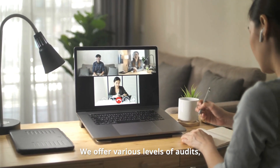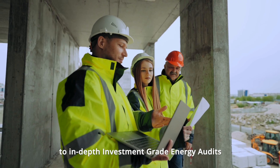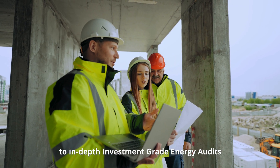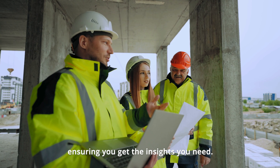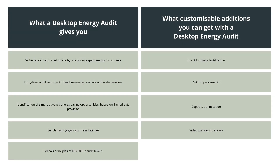We offer various levels of audits, from entry-level desktop energy audits to in-depth investment-grade energy audits, ensuring you get the insights you need. Our desktop energy audit provides a high-level overview of your energy consumption, identifying quick wins for immediate savings.